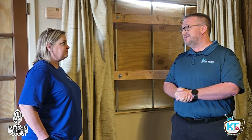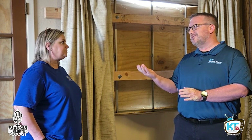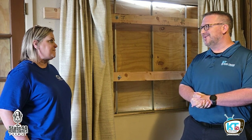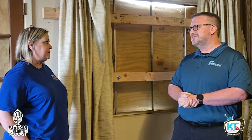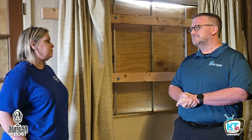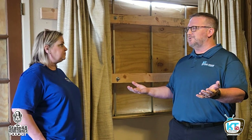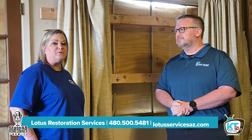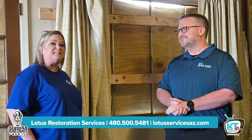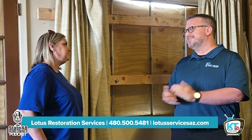We hold the hand of the customer and walk them through the entire process from start to finish. We have an impeccable reputation of doing what's best for our customer. If people need to get a hold of us, they can give us a call at 480-500-5481, and our website is www.lotusservicesaz.com.